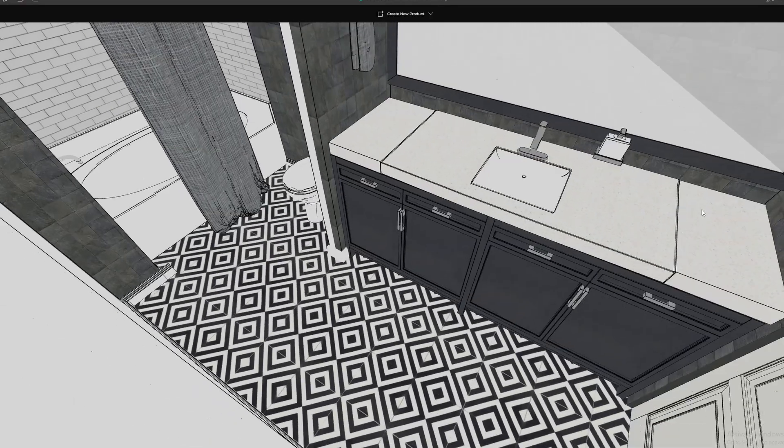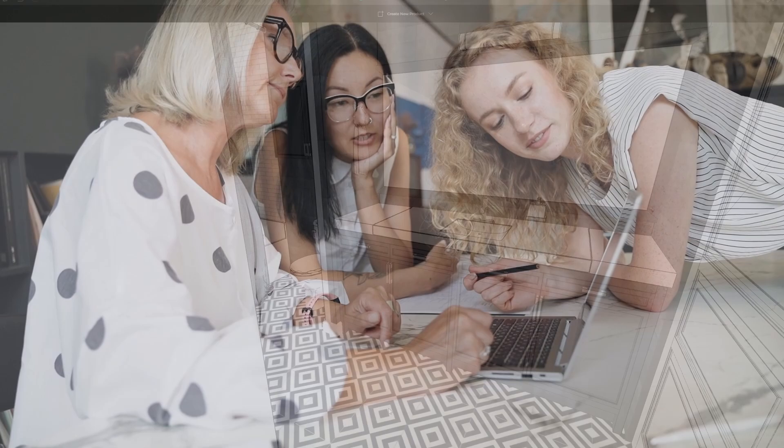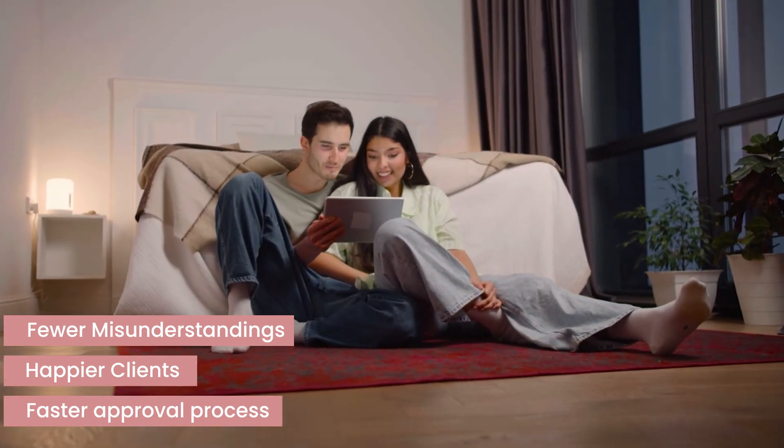And here's where it gets even better. You're not just designing, you're bringing clients along for the ride. Imagine showing them not just a static render, but a full 3D walkthrough of their new bathroom. They get it right away. This feature alone means fewer misunderstandings, happier clients, and a faster approval process.